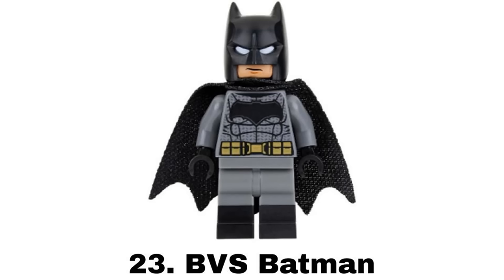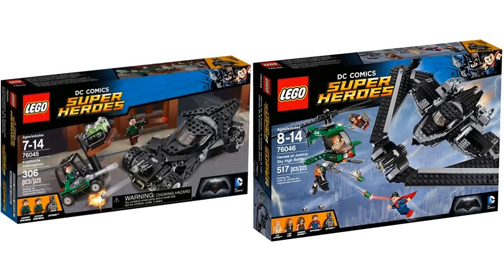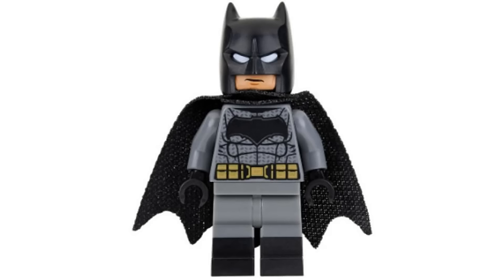Number 23 is BvS Batman from two sets in 2016. I'm not a big fan of this suit in the movie but I like this figure especially with the details on the torso and dual-molded legs. But there has been a better figure of this suit since.